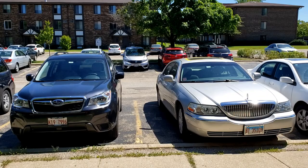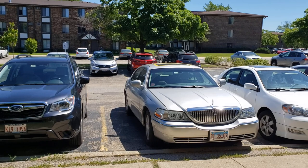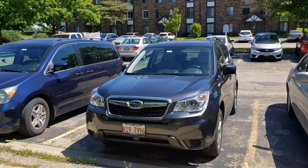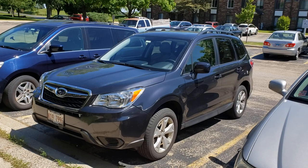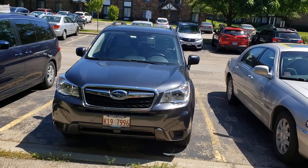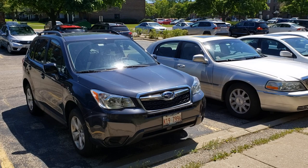Hello everybody. Today I want to make a little different video — this would be my versus video of my 2006 Lincoln Town Car Signature Limited versus a 2016 Subaru Forester 2.5 Premium trim level. This is actually our second car, my wife's car. I wanted to make this video because a lot of the time I talk about how I'm not a crossover or SUV person, but yet our second car is a crossover — a very boring crossover, but a crossover nonetheless. For us to get this car I traded in a 2010 Buick LaCrosse CXS, which was basically a fully loaded vehicle at the time.